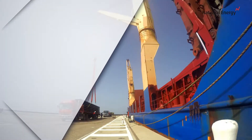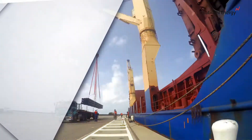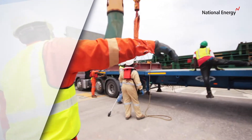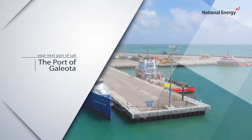National Energy has been managing industrial ports and marine infrastructure for over 35 years. We bring a wealth of experience and commitment to industry best practices to operations at the port of Galeota. Why not make the port of Galeota your next port of call?